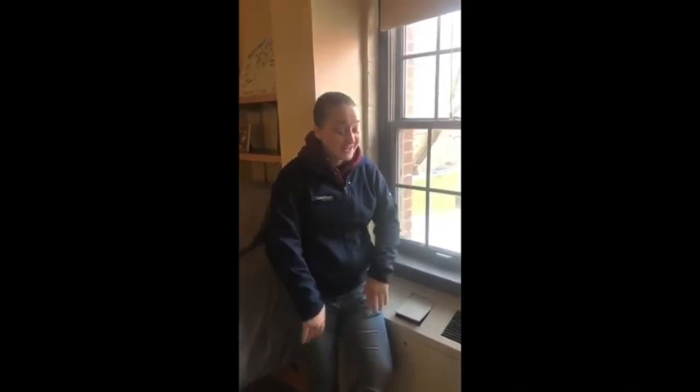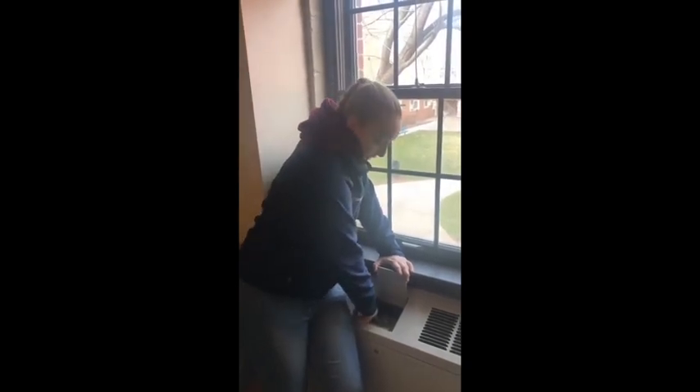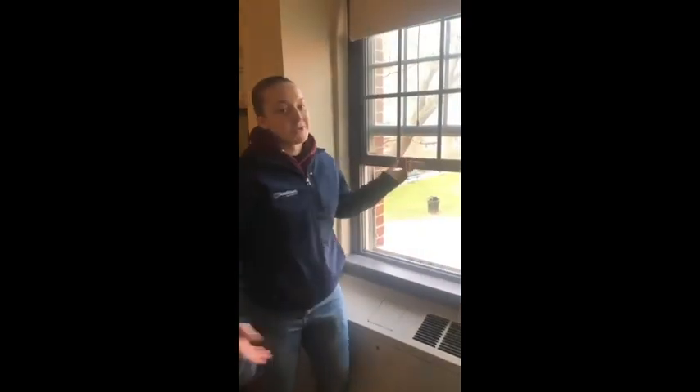We have two freshman residence halls that both have central air and central heating, simply controlled by two switches in this radiator. You can change the fan speed and temperature control however you want, and if you get really hot in the winter you can just open up a window.